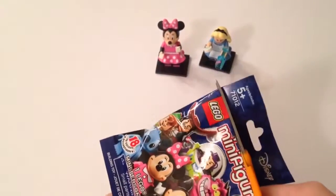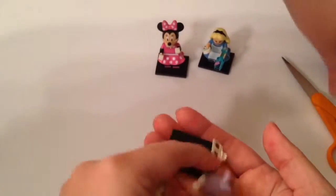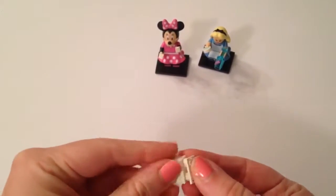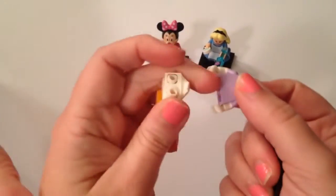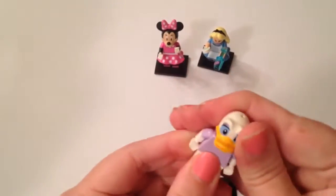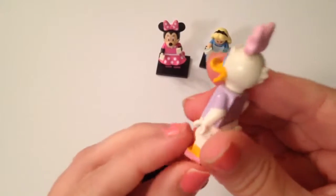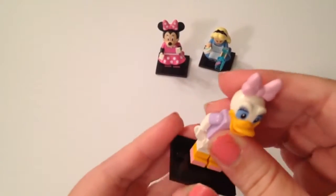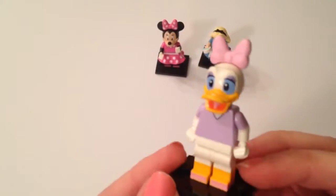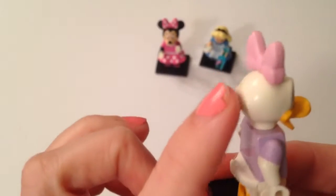Okay, my turn — number three. We got Daisy! We don't have her either — we are on a roll! There's a little duck butt — how cute! She has a detachable bow as well. Oh my goodness, that is really cute. We are just on a roll — it must be our lucky day. Her little lavender top and pink little shoes match her bow. And the little bill — the detail! Look at the eyes, they did such a great job getting everybody's characteristics down, even some of the feathers in the back.